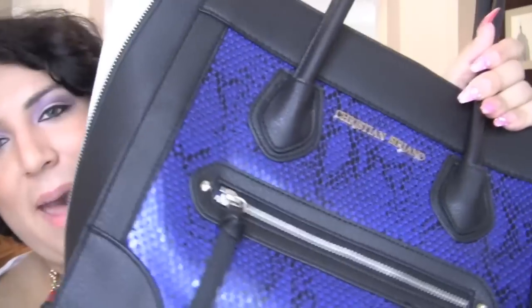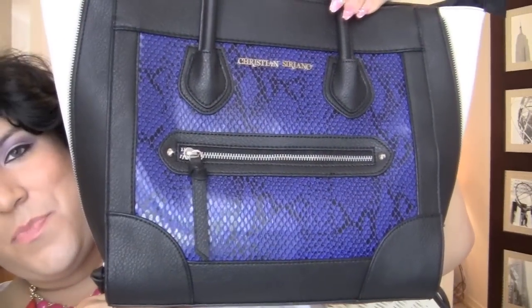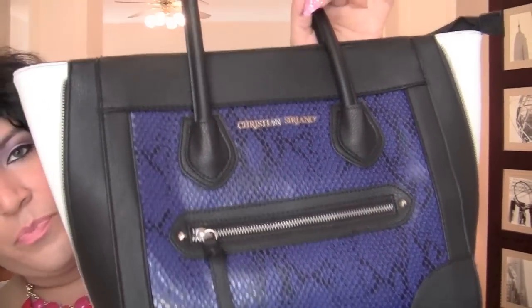This purse I've been rocking all month — it's a Celine-inspired bag from Payless, Christian Siriano brand. I love it: black and white with a really pretty blue midsection. The handles are nice and long so you can wear it crossbody, on your elbow, or on your shoulder — very multifunctional.